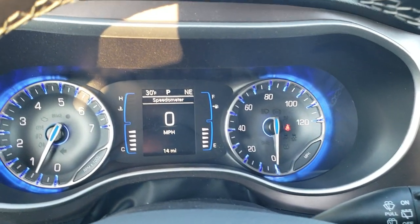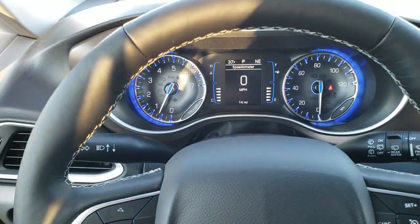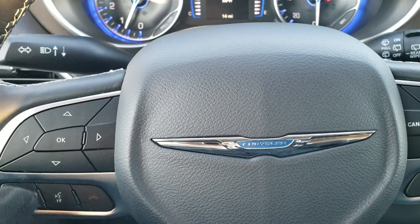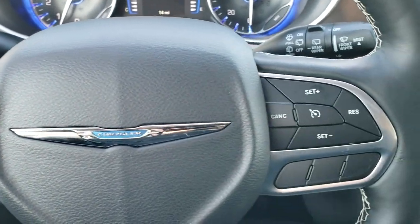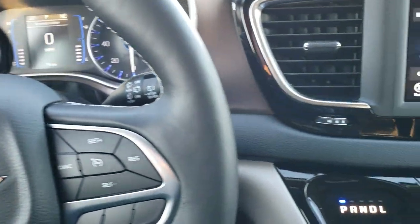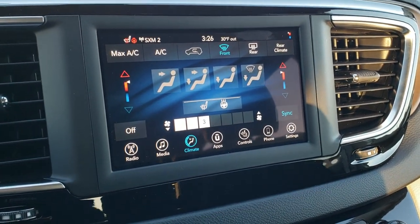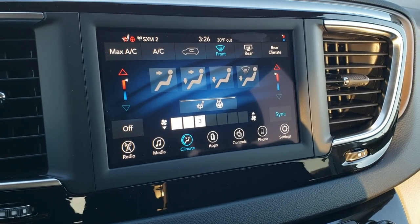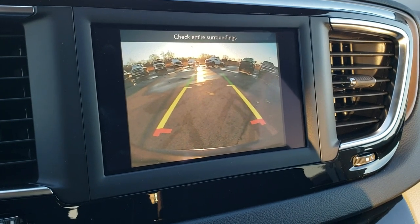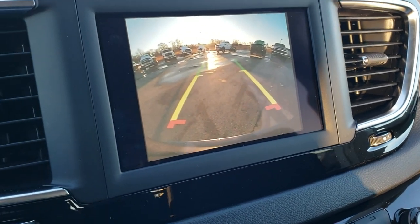The instrument cluster is very similar to the Pacifica. It is a leather wrapped steering wheel in these LX models. Cruise controls are on the right, and Bluetooth and information center controls are on the left — pretty common on Chrysler vehicles. This one does have AM, FM, and Sirius XM radio capabilities, as well as the 7 inch radio which gives you Apple CarPlay and Android Auto capabilities. This is also where your backup camera shows up, with dynamic grid lines that turn with the steering wheel.